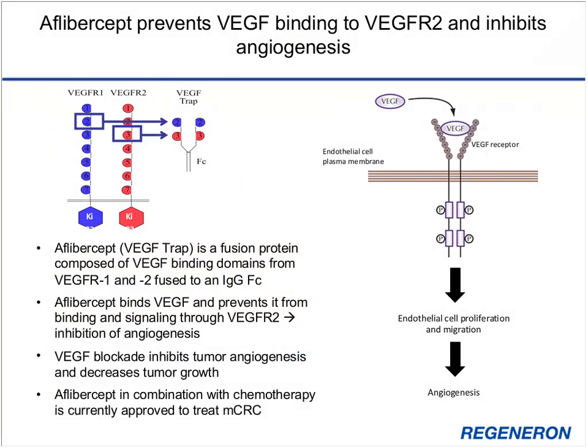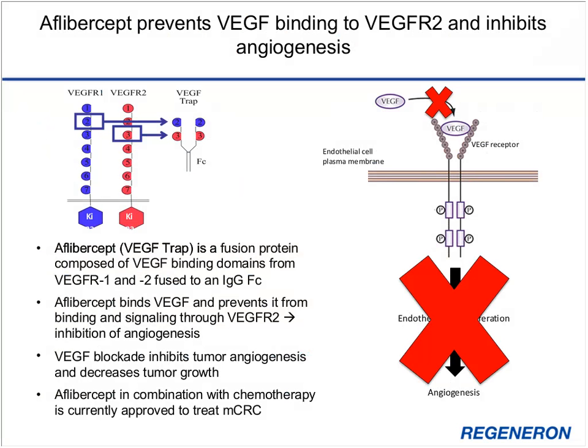At Regeneron, we developed a fusion protein called VEGF-TRAP, or aflibercept, composed of the VEGF binding domains from VEGFR1 and VEGFR2 fused to an IgG Fc portion. Aflibercept works by binding VEGF and preventing it from signaling through VEGFR2, thereby inhibiting angiogenesis. VEGF blockade using aflibercept resulted in inhibition of tumor angiogenesis and tumor growth. Aflibercept in combination with chemotherapy is currently approved to treat metastatic colorectal cancer.